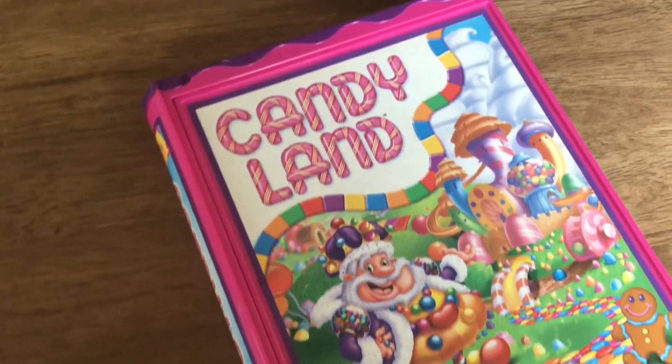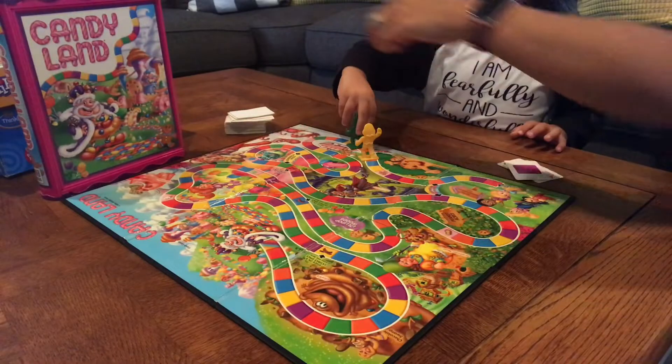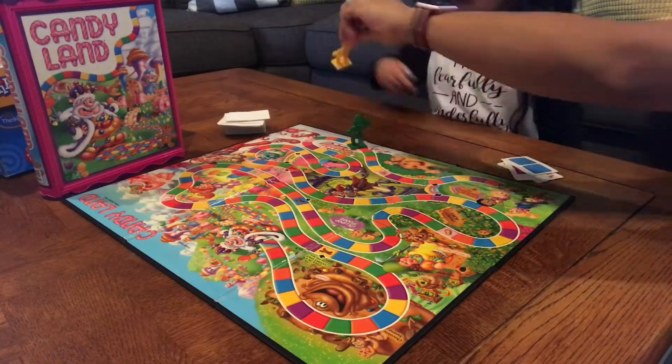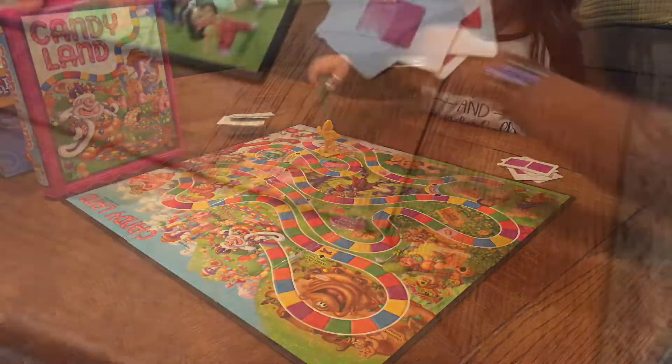Lastly we have Candy Land — another classic game. Esther is obsessed with this game! We love this game here in our home. It's teaching her her colors, how to take turns, counting, and also sportsmanship.